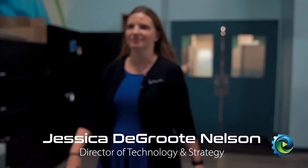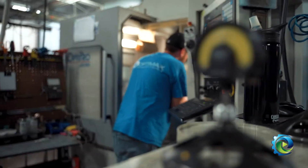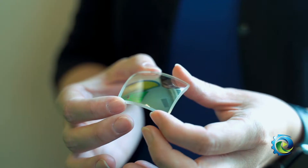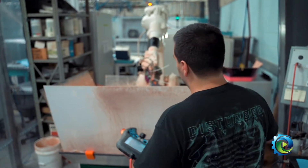I'm Jessica DeGroote Nelson. I'm the director of technology and strategy here at OptiMax. Part of that, I work very closely with our R&D team who over the past 10 years have been evolving our processes to be able to create processes for freeform optics.